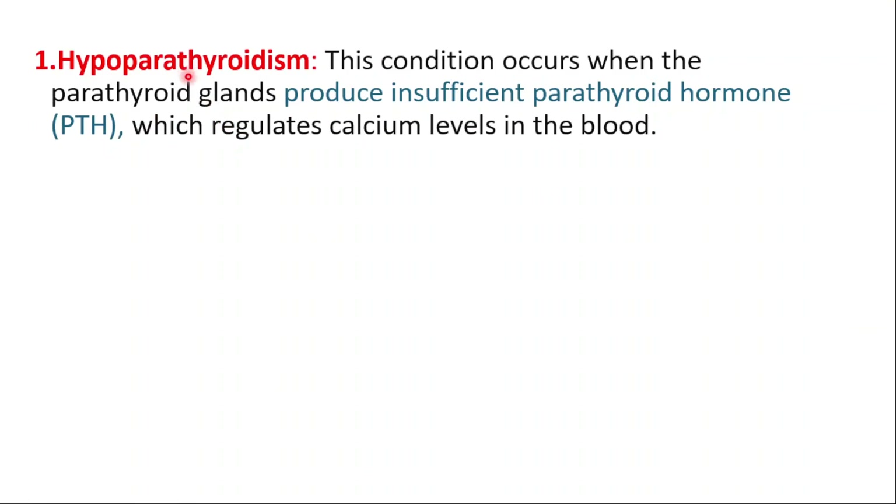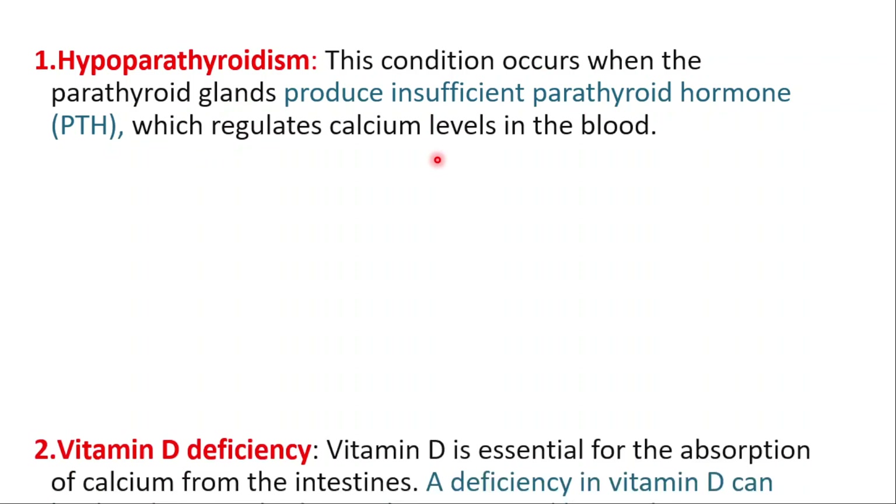There are numerous causes of hypocalcemia. One of them is hypoparathyroidism. This condition occurs when parathyroid glands produce insufficient parathyroid hormone, which regulates calcium levels in the blood.